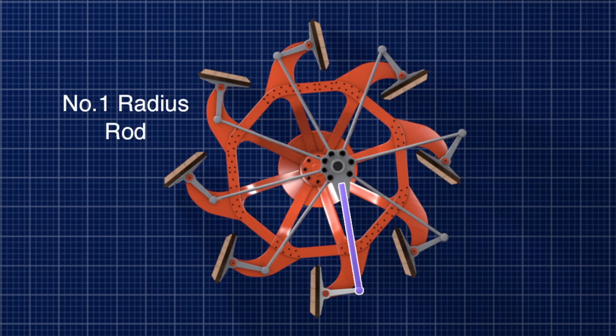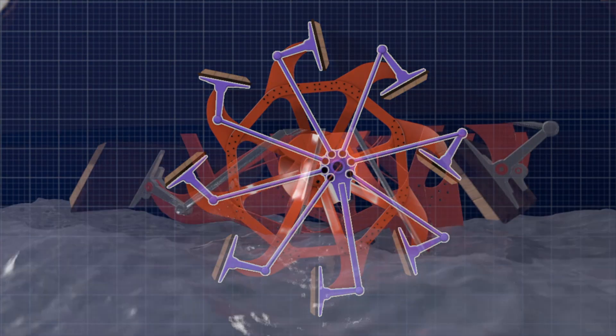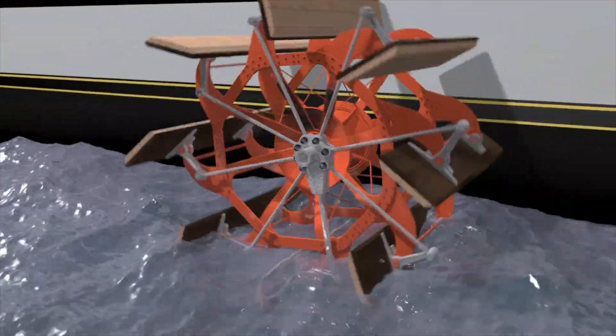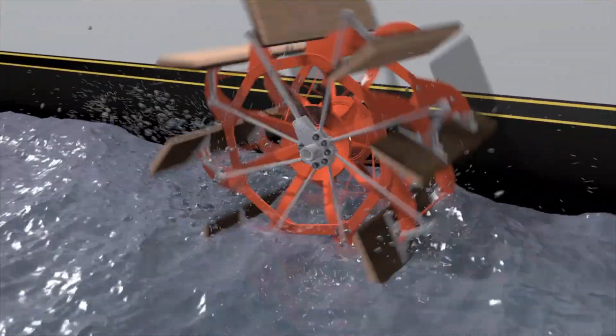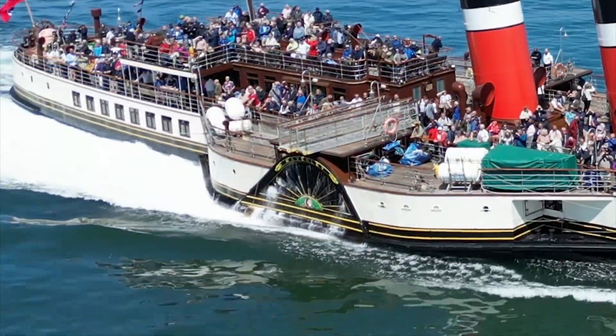It is driven by number one radius rod to make it rotate with the paddle wheel. As it does so, the other radius rods, each connected to driving arms, change the angle of the paddle float relative to the paddle wheel. At typical engine revolutions of 42 rpm, each paddle float moves through the water at 30 feet per second, giving a typical cruising speed of around 14 knots.